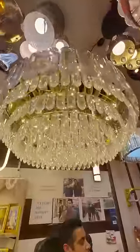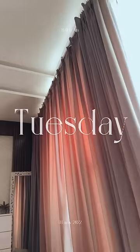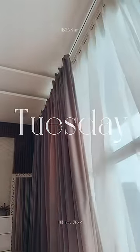Then we went to chandelier shopping because there is a space in our drawing room. And here are my final curtains — this is a motorized curtain and I love it to bits.